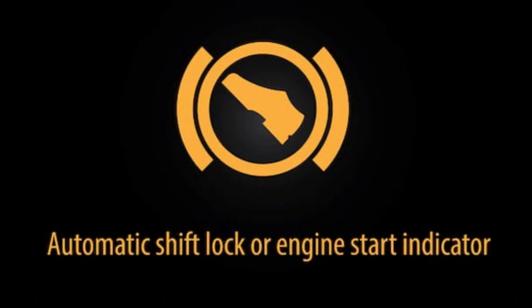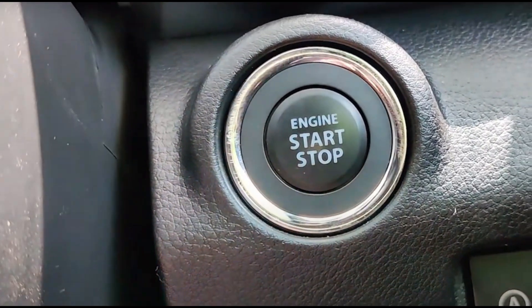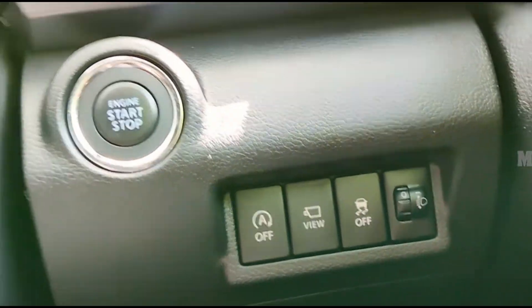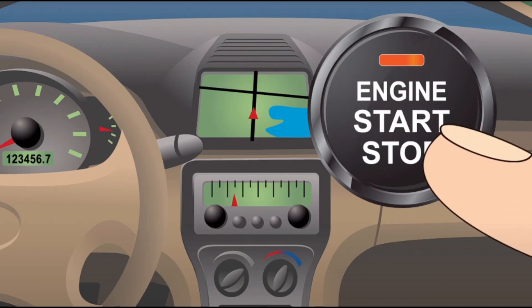Number 12: Automatic Shift Lock or Engine Start Indicator Light. The automatic shift lock light is an indicator of your car's shift lock release and automatic transmissions. This light is also known as the engine start indicator warning light. It has two purposes: it indicates that you need to apply the brake to start the vehicle's ignition or shift out of neutral.